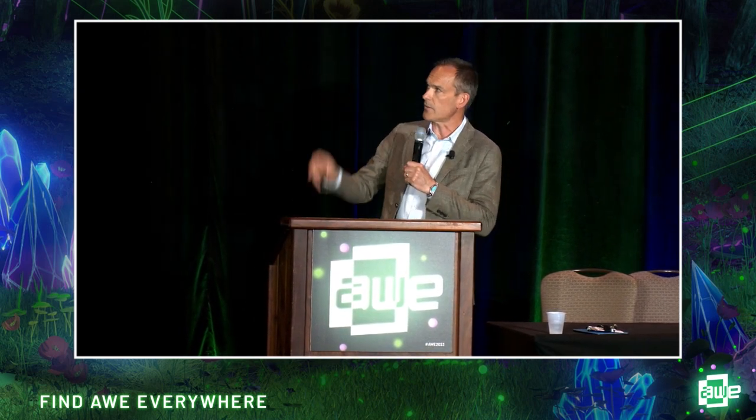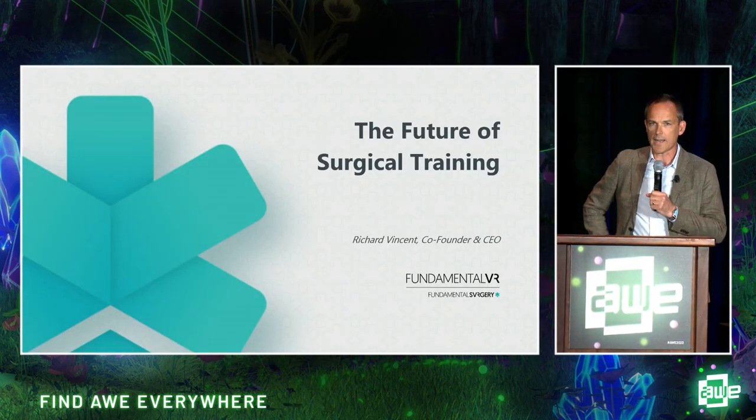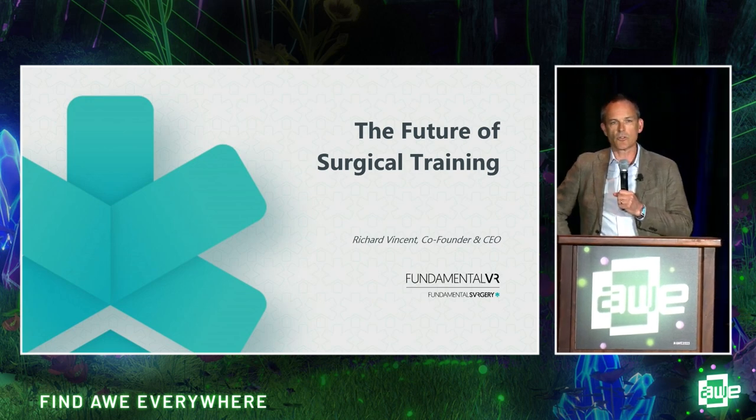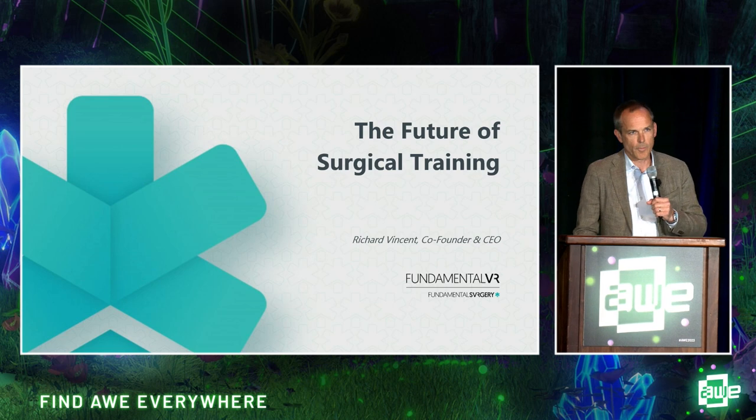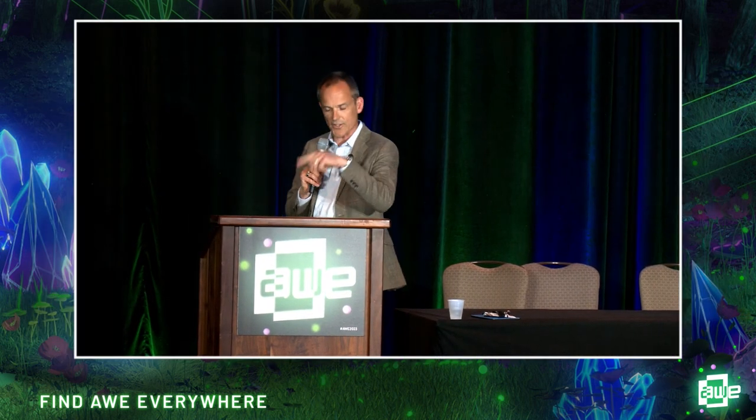Good afternoon, hope you're all well, thanks for coming. My name's Richard Vincent, I'm one of the co-founders of Fundamental VR. I've got two parts to this presentation. I'm going to talk a little bit about surgical training and precision VR and how we use the latter to influence the former. I'm also going to talk about our platform and the software development kits that we launched yesterday.